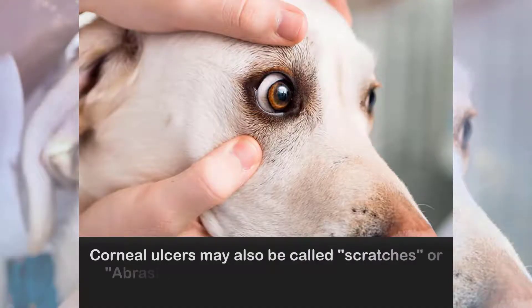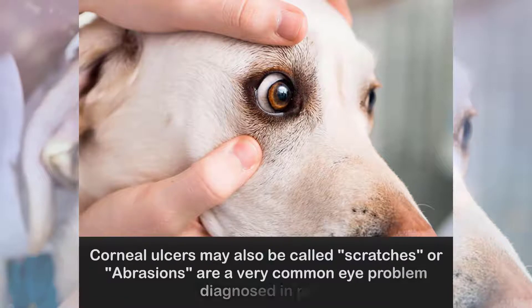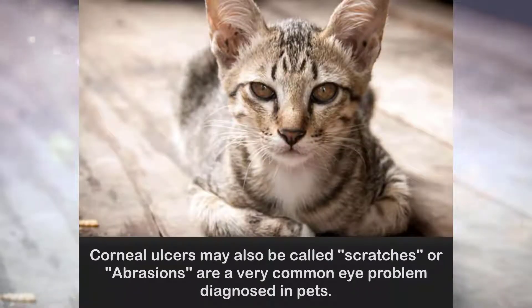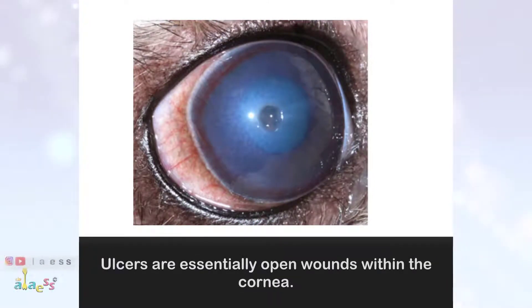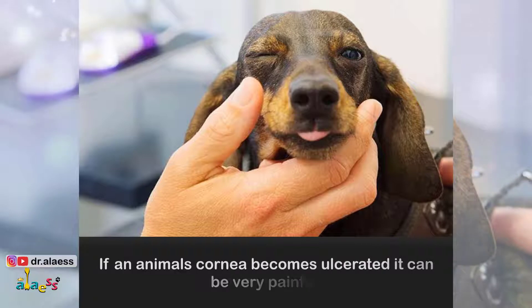Corneal ulcers, also called scratches or abrasions, are a very common eye problem diagnosed in pets. Ulcers are essentially open wounds within the cornea. If an animal's cornea becomes ulcerated, it can be very painful.